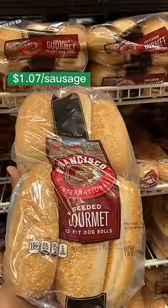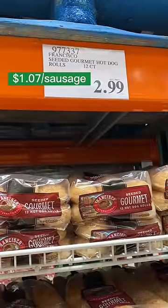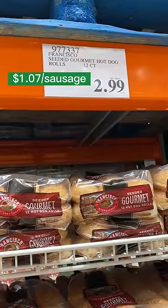The Costcos in my area use this delicious sesame bun. A bag of 12 costs $3, meaning each bun is $0.25.